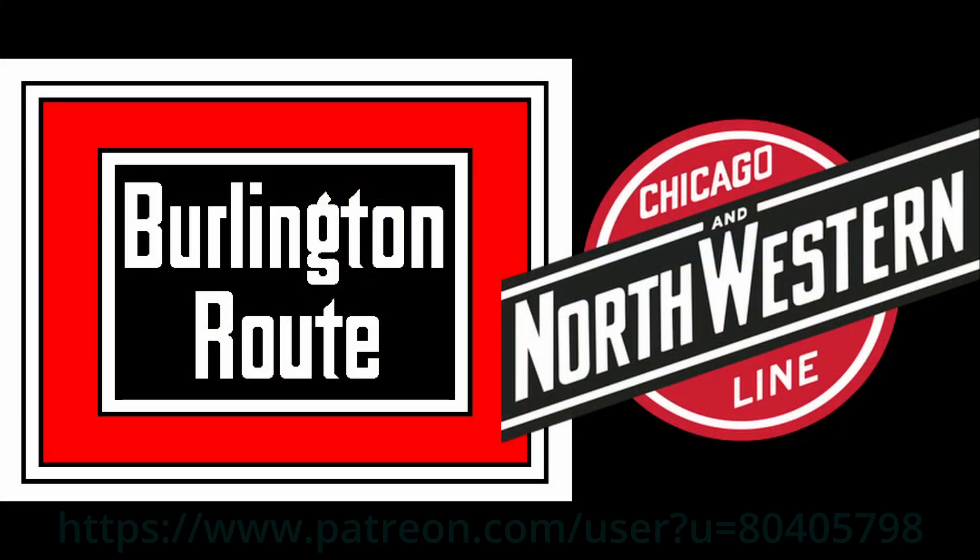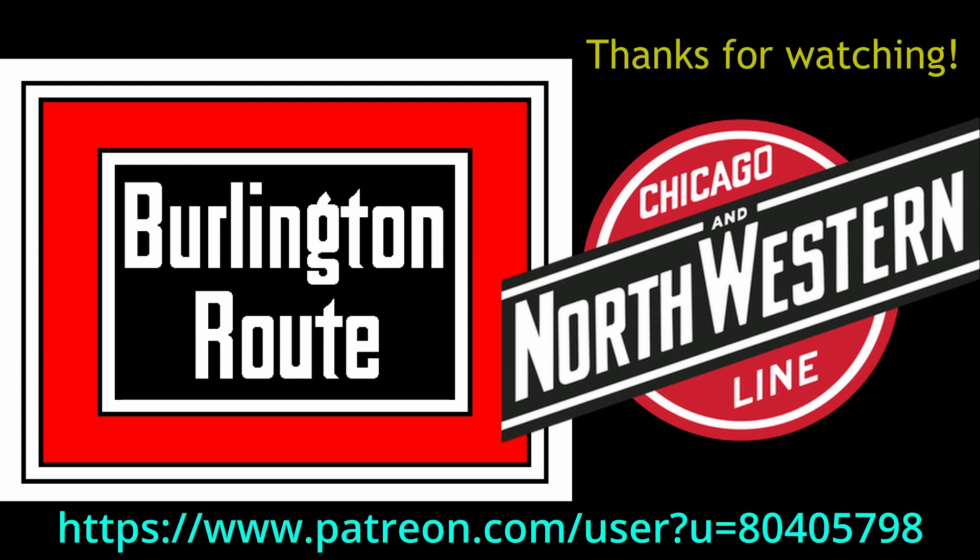Thanks for watching, everyone. Stay healthy, stay safe, and I'll see you next month.